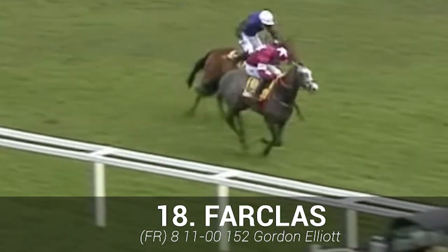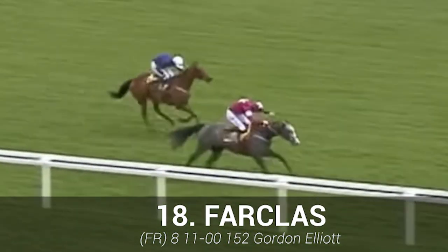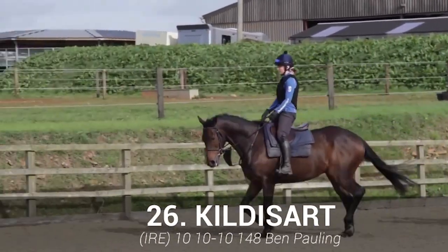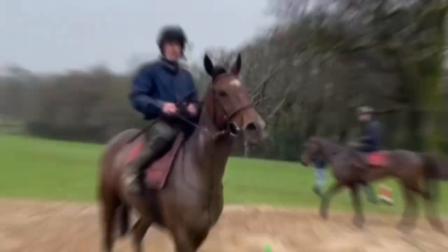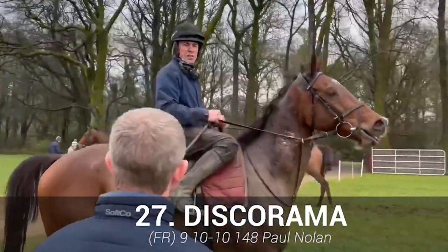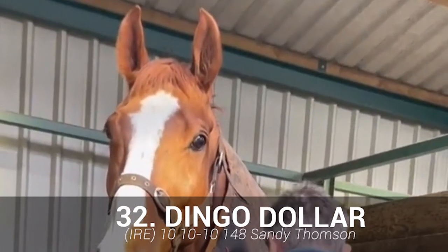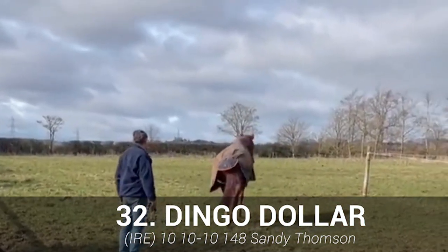Far Class: first-time cheekpieces could be the ticket — it was fifth last year and is definitely not to be taken lightly. Kildas Art: well handicapped and did run well last time — could run well at a nice price. Discarama: will need plenty of luck in running, but it's no forlorn hope. And our final three-star is Dingo Dollar — the course and distance will suit, but it needs to improve its jumping to be very competitive.